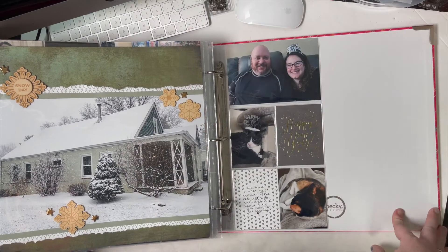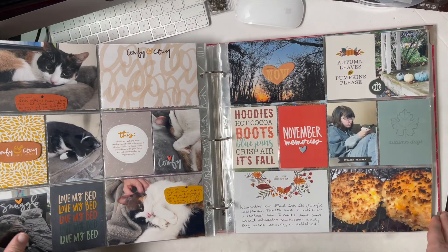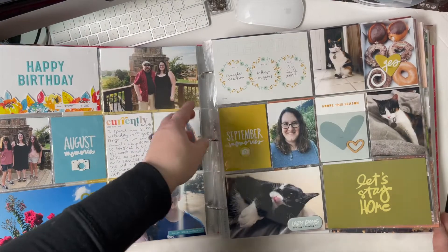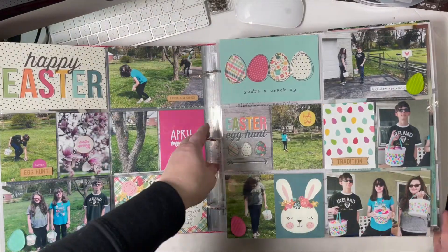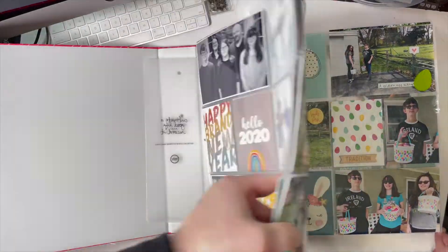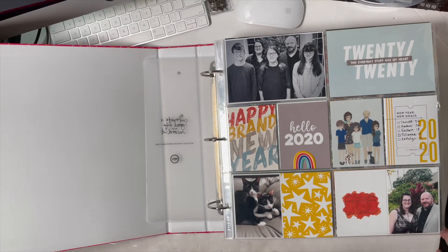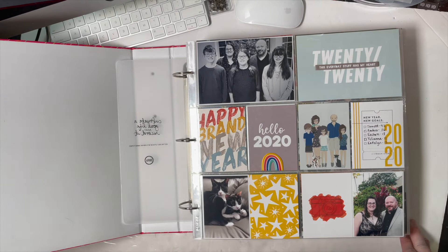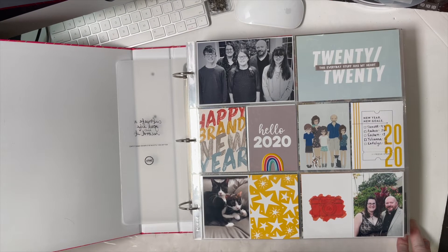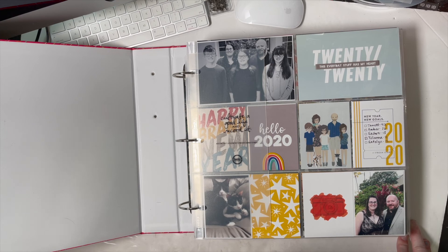I hope you enjoyed this look at my album! My style is very simple — bright colors, lots of photos, and I really try to coordinate my cards and embellishments to match. I'm really looking forward to 2021, moving into a new scrapbook room sometime in May, having a little more space to spread out. I need to get better at taking pictures because I didn't take many for January, so it's going to be a little bare. Thanks so much for watching and I hope you have a great day!